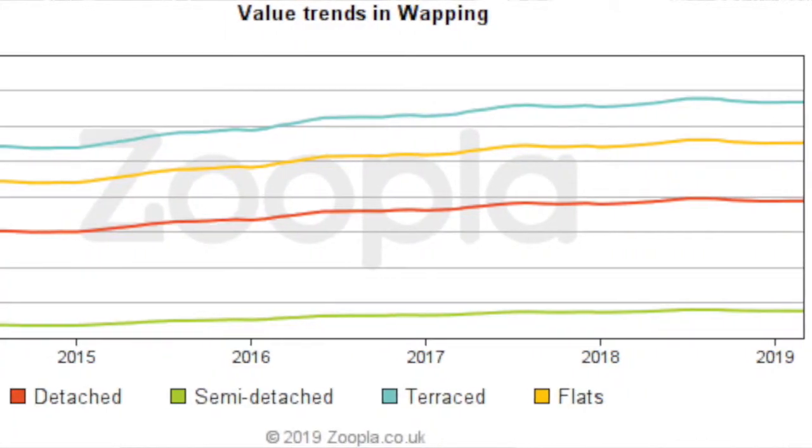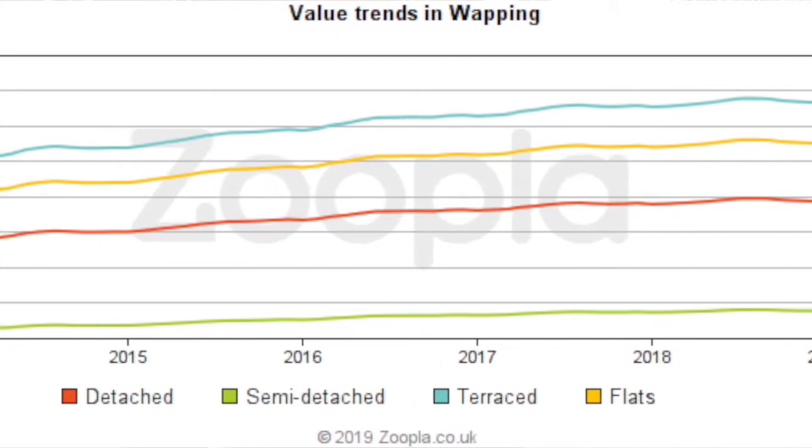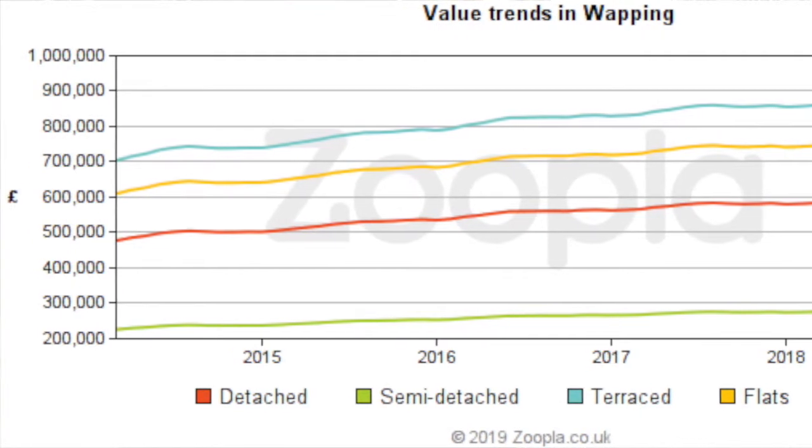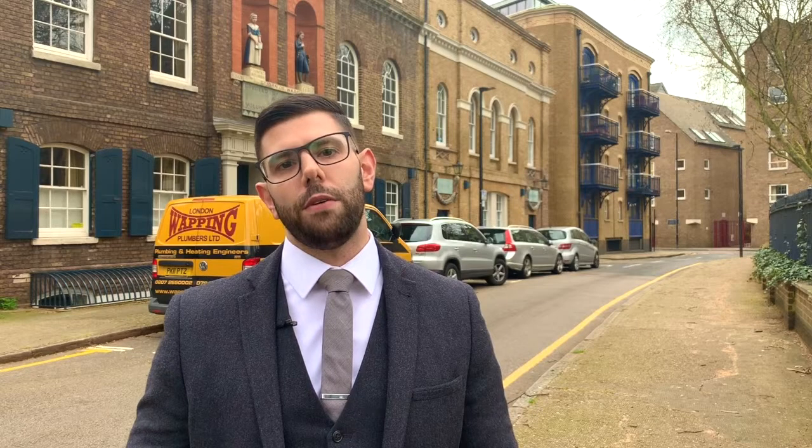If we look at the graph, we can see that property prices increased in 2015 and levelled off after the Brexit vote from 2016 up until now. We have to consider that we're in a prime central London market in Wapping, and other similar properties and areas have dropped by 17% in 2018. So it's shown a lot of resilience in a very difficult market, and it's definitely a safe place to invest your money.